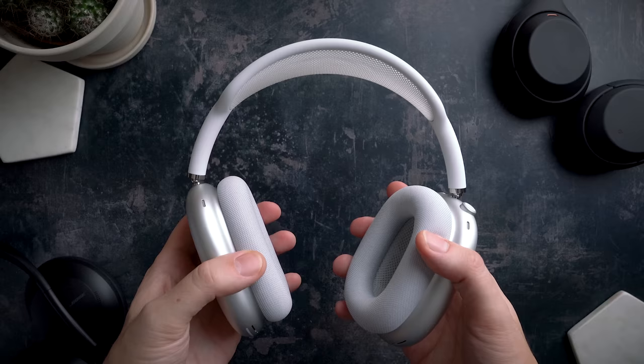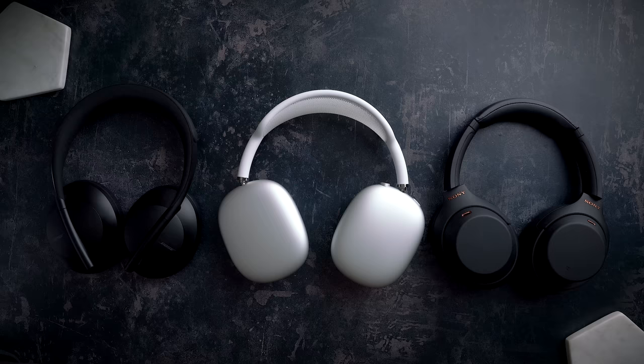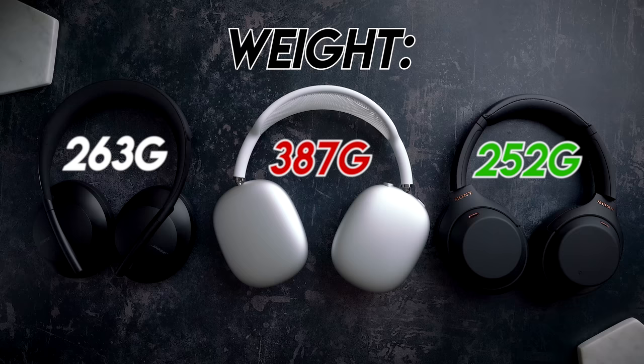The AirPods Max win on pure build quality, but that's only half of this round. When it comes to build and design, the AirPods Max are a bit of a fail for some very basic reasons. They don't fully fold up like the XM4 can, and whilst the Bose 700s can't fully fold up either, at least they have an actual case to help salvage some shred of realistic portability. Those aluminium earcups are also to blame for the AirPods Max being the heaviest out of all three by far.